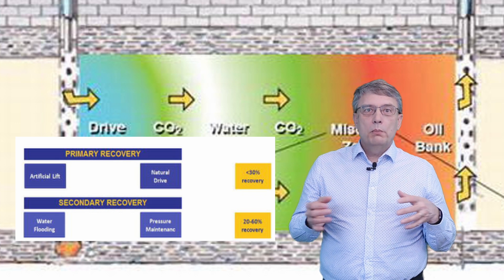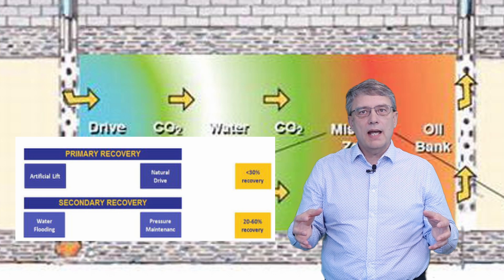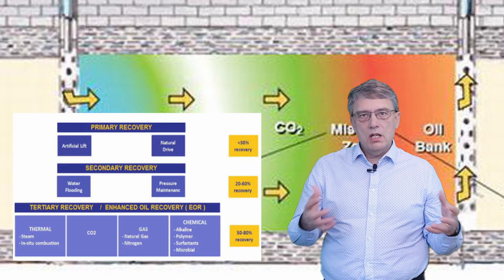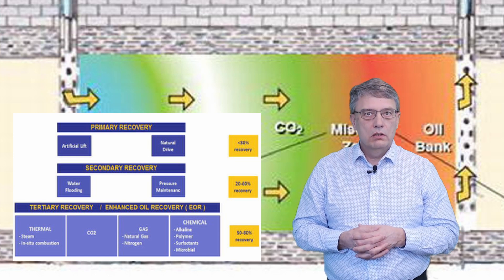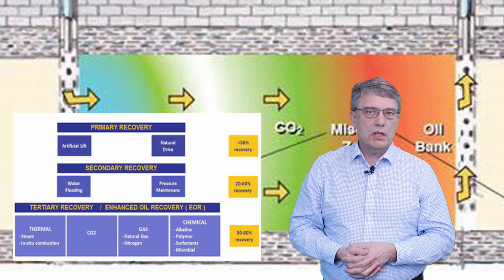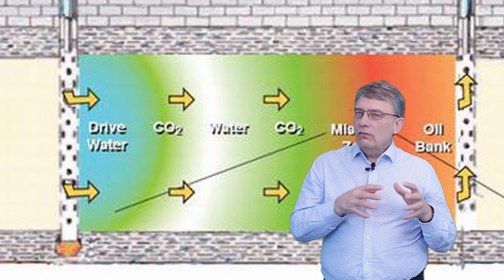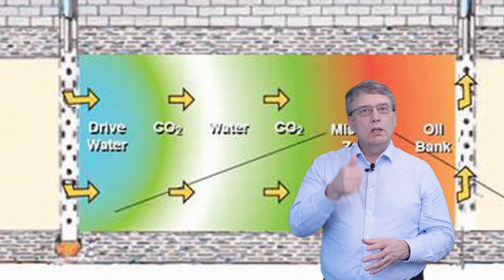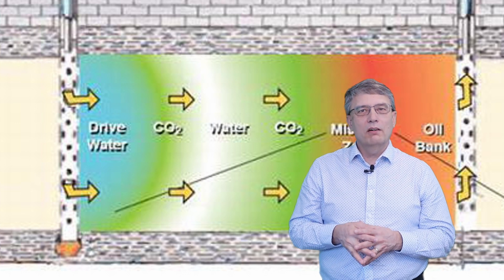Since this practice began, producers have expanded their injection methods to include many other types of liquids and gases — sometimes called tertiary recovery. This includes steam injections, CO2 injections, and a variety of chemical injections. With these additional methods the recovery can reach up to 80 percent in some cases. Even with all these injections to keep the oil pressure up, the oil is still pulled up through the same well in the same way as with primary recovery.